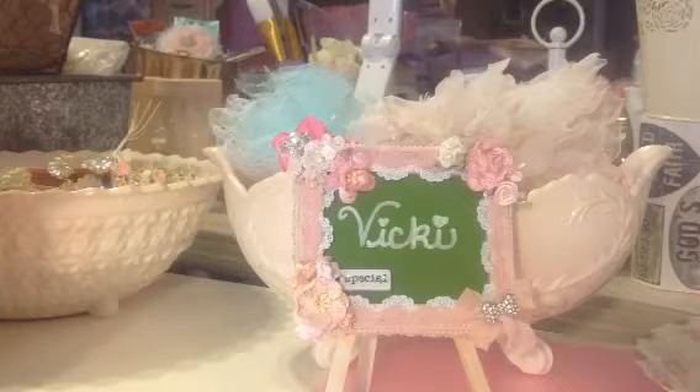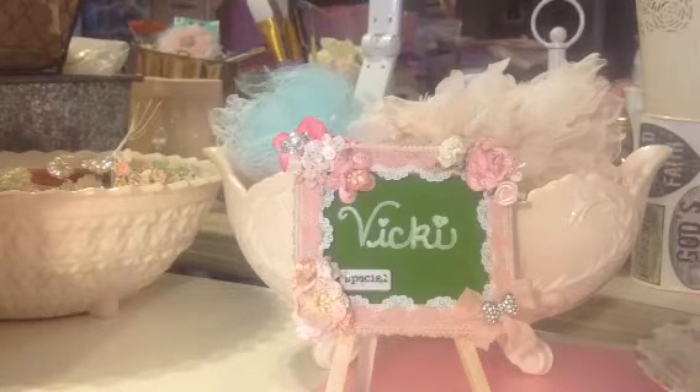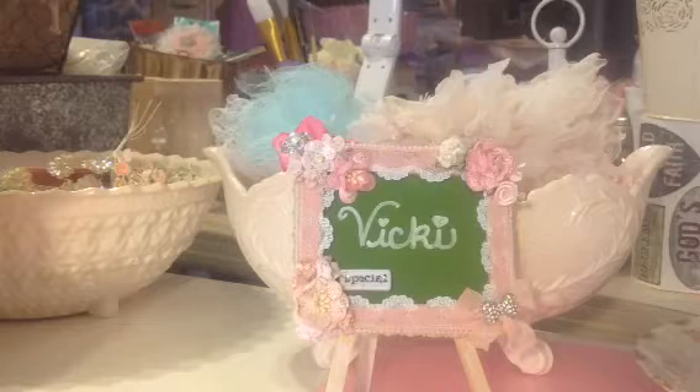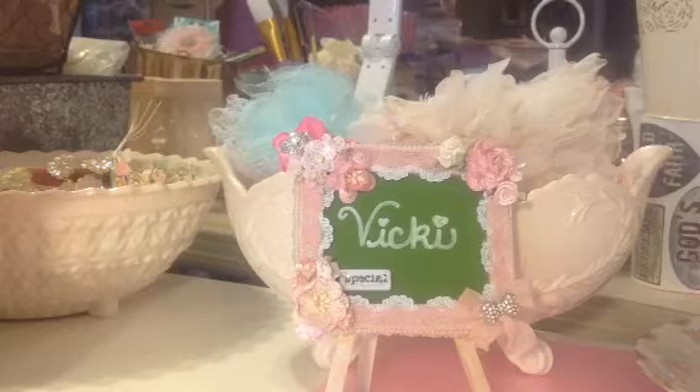Hi everyone, this is Vicki and it is the 10th of August, Sunday evening. I'm coming here to show you a video on a little surprise my daughters gave me for my birthday, which was yesterday. Today they picked me up and brought me a gift, they took me out to lunch to the Cheesecake Factory. It was a lot of fun, just sitting there relaxing, talking and jabbing away.